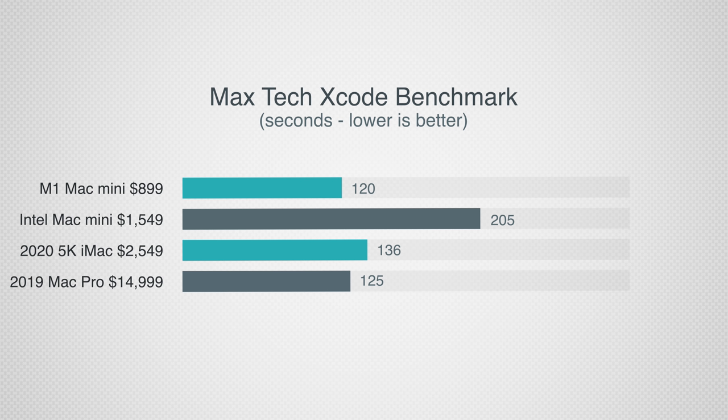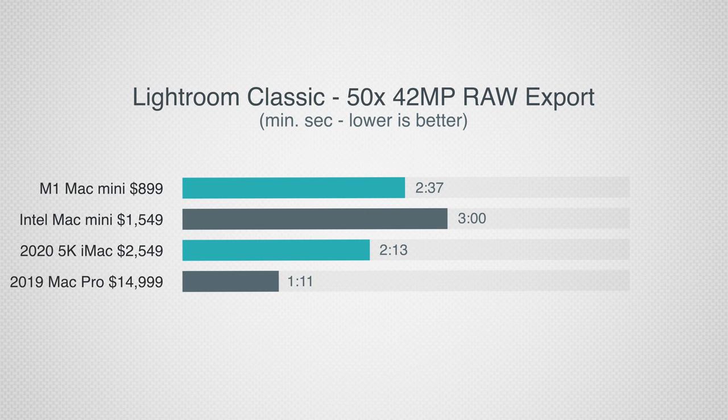Moving on to our MaxTech Xcode programming test, the M1 Mac Mini somehow beats every single Mac, including the $15,000 Mac Pro, which we didn't think was possible. It goes to show just how focused Apple was on optimizing their software for the new chip architecture. Now for photo editing with Lightroom Classic — and by the way, this app hasn't yet been updated for Apple Silicon, so the M1 had to run it using Rosetta 2 translation — the M1 wasn't that far behind the iMac, which is really impressive considering it's practically one-third of the price. The Mac Pro destroys all of them because it had 192 gigs of 6-channel RAM, which matters a lot for photo editing.